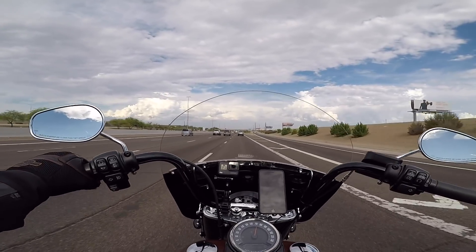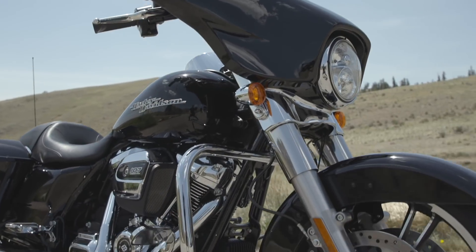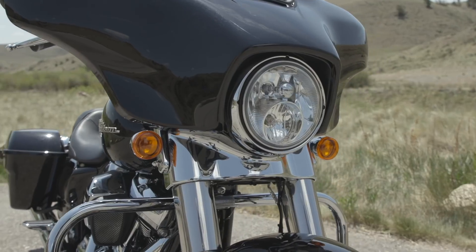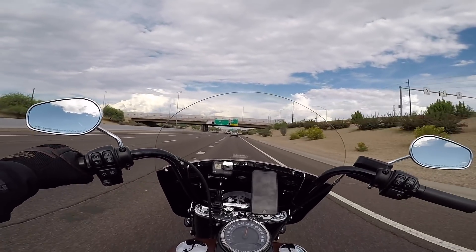I was really interested in seeing what they did with the Street Glide and basically the touring platform in general. I wasn't really expecting a whole lot of changes — maybe just some new colors and stuff — but when they came out right off the bat with the touring bikes...